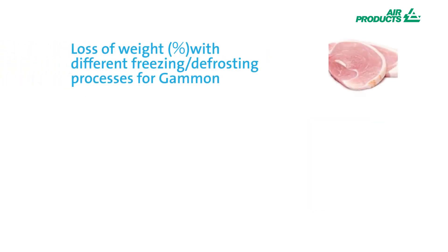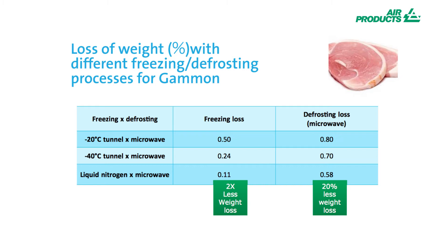The freezing process can cause severe weight loss through dehydration, which can affect end taste. The results from freezing and thawing of gammon show significant differences when comparing mechanical refrigeration with cryogenics.